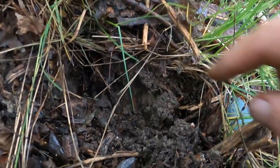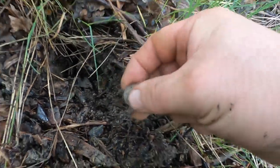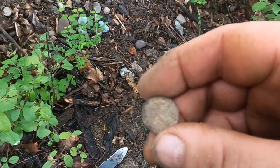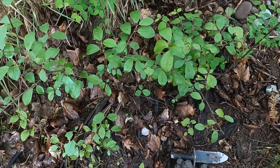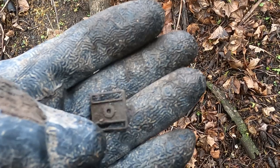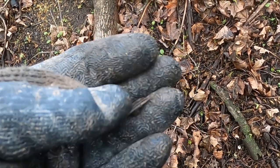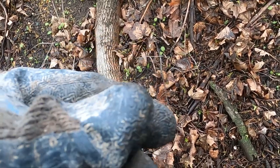I can't believe this — I think this might be another Indian. Nope, zinc penny. They ring just like an Indian, though. Same trail. There's some sort of buckle or something — maybe a part. But there's stuff in here, just got to wade through the mess.